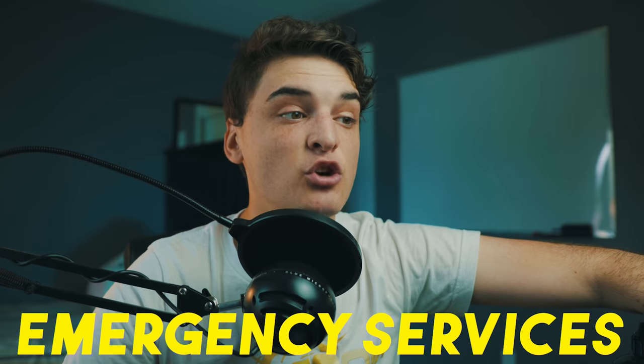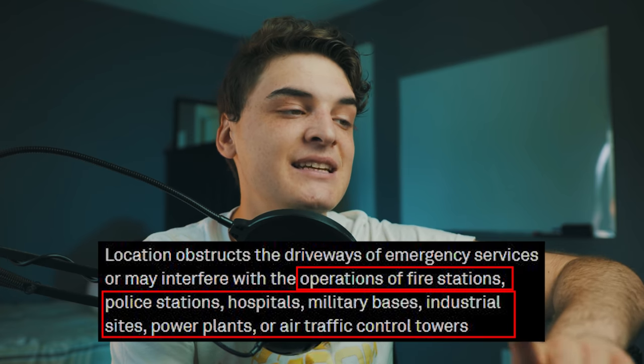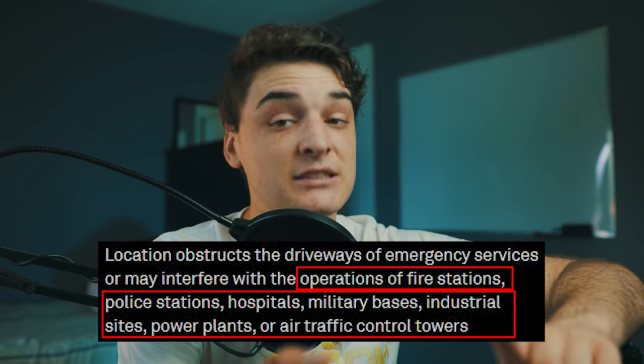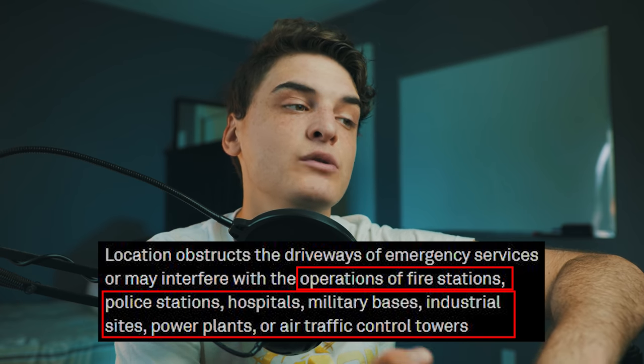Now let's talk about emergency services. Anything obstructing emergency services will get declined — fire stations, police stations, hospitals, military bases, industrial sites, power plants, air traffic control towers, and animal hospitals. Pretty much anything where lots of people around a Pokestop could obstruct real-life emergency response. That's why getting a fire hydrant accepted is really hard — the only time it would get accepted is if it's artistically painted, and even then it's sketchy.